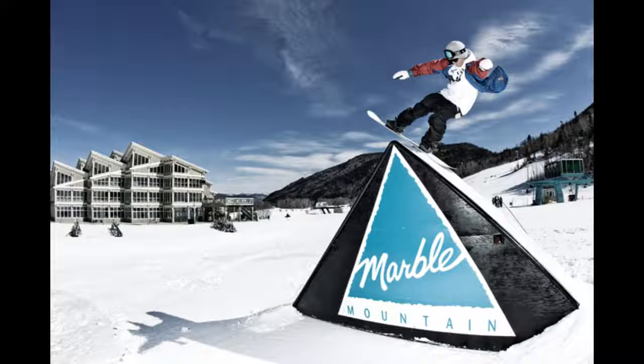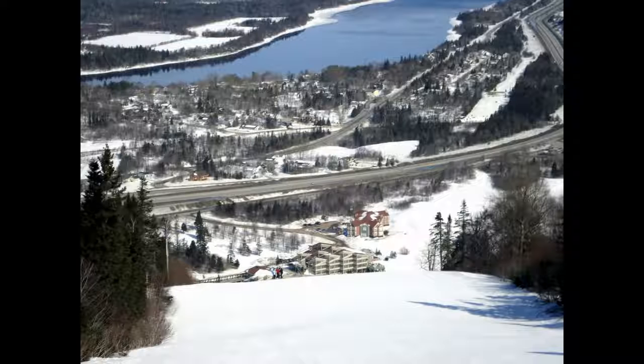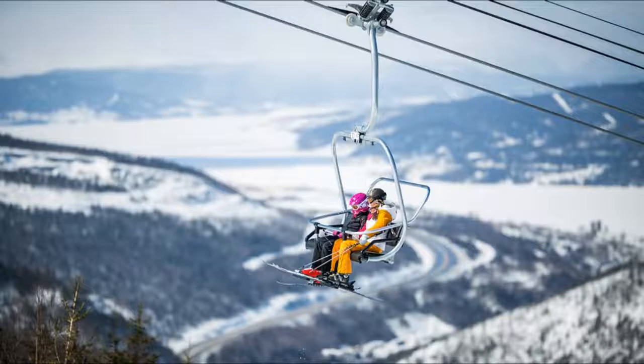Number 2. Marble Mountain is situated in the town of Steadybrook and can be viewed nicely from the Trans-Canada Highway. It has an amazing view and 39 trails and runs that will push you to your limits. They have a terrain park for the more experienced skiers. Just make sure you wear an extra few layers and watch out for the drop in the end.